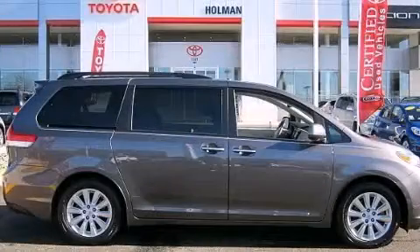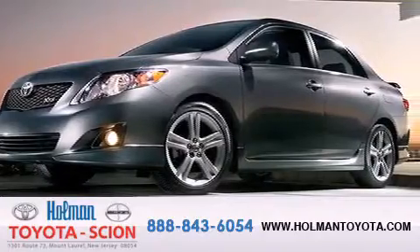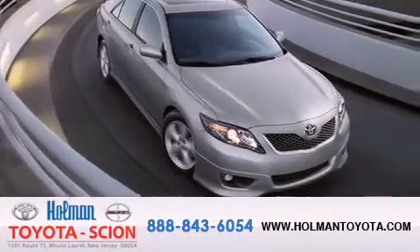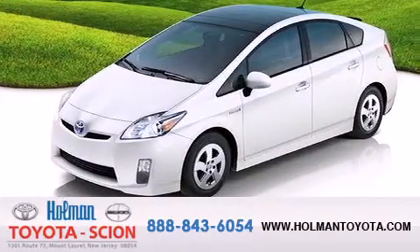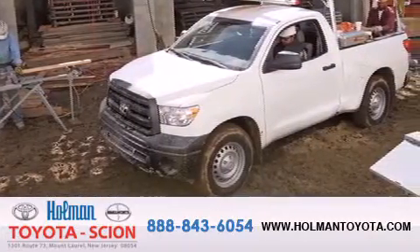Contact us today to arrange your test drive. Holman Toyota Scion is pleased to offer the pre-owned 3-day guarantee. Backed by over 87 years of family-owned traditions, we are committed to making your buying and ownership experience all about you, our customer. Come in and find out for yourself today why Holman means a great deal.